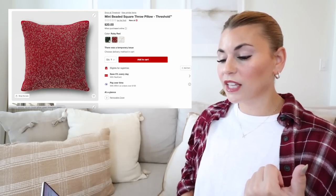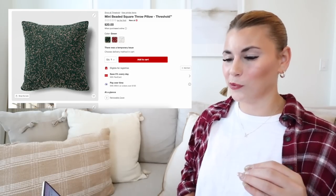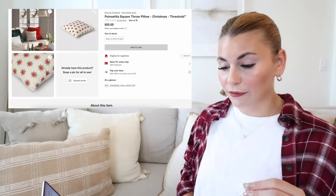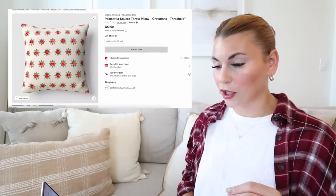Next up is another one I absolutely love — this is the poinsettia square throw pillow. I can't tell if it's printed or embroidered, but it kind of looks like a mix, possibly embroidered. This one is gorgeous and I think it's going to be super popular as well.